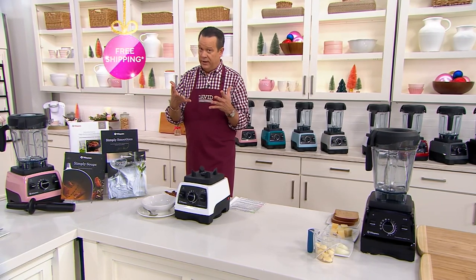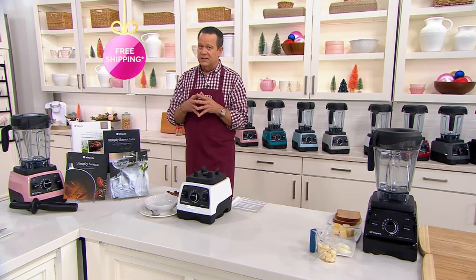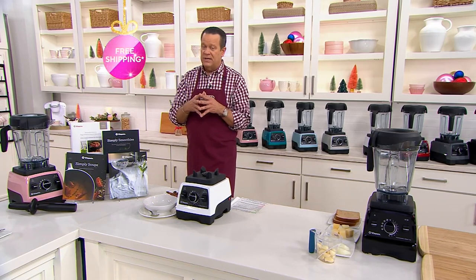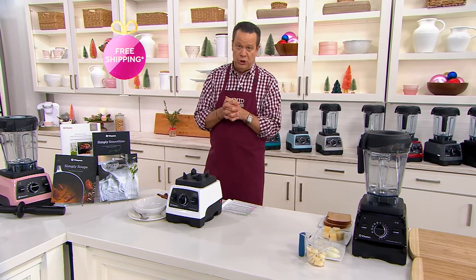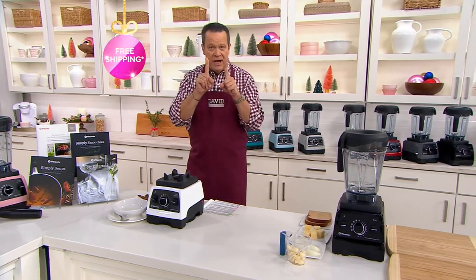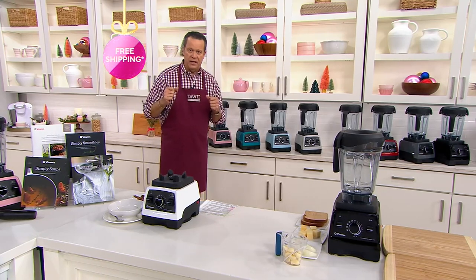Will this fit under the counter? You bet it will. Is it the lowest price we've found? Absolutely yes. Will it come with some extra recipes? How does 302 recipes grab you? 302 Vitamix-branded recipes made for this machine, included in your package.